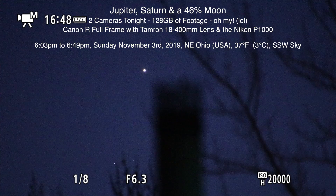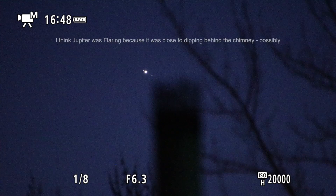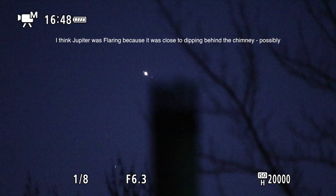I wanted to get situated — I had it on 1080p 60 and I wanted to change it to 4K. Poor Jupiter's heading down into that chimney.